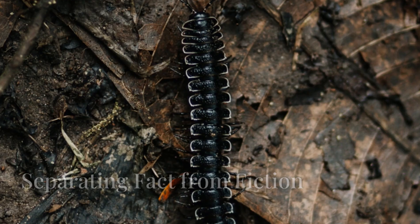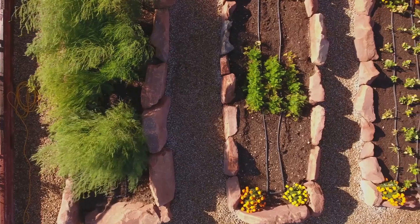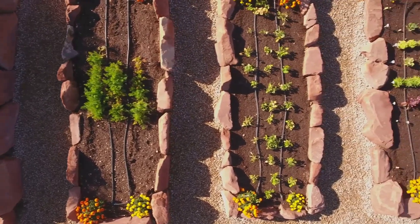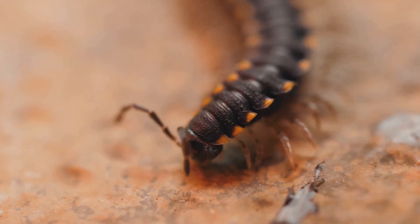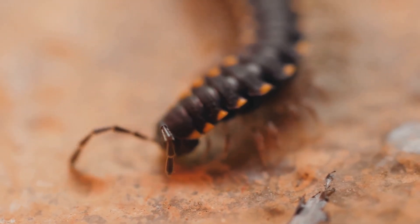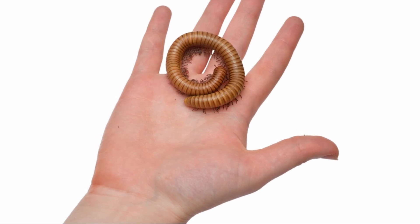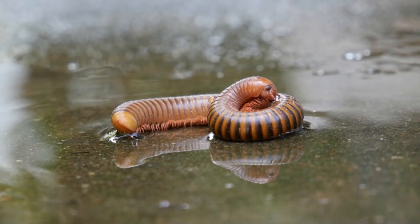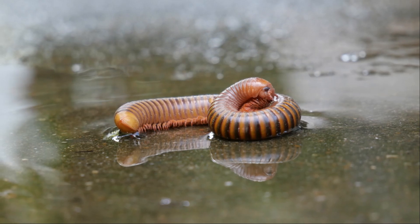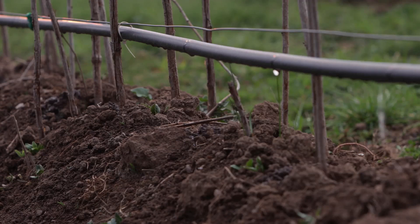Millipedes, with their multitude of legs and their preference for dark, damp places, often evoke feelings of fear or disgust. But let's address some common concerns and separate fact from fiction. Are millipedes harmful to humans or pets? The answer is a resounding no. Unlike their distant relatives the centipedes, millipedes are not venomous and do not bite. They are gentle creatures that pose no threat to humans or our furry companions. While it's true that millipedes may occasionally wander indoors, they are not seeking to take up residence in your home. Simple preventative measures, such as sealing cracks and crevices in your home's foundation and ensuring proper drainage around the perimeter, can effectively deter millipedes from venturing inside.